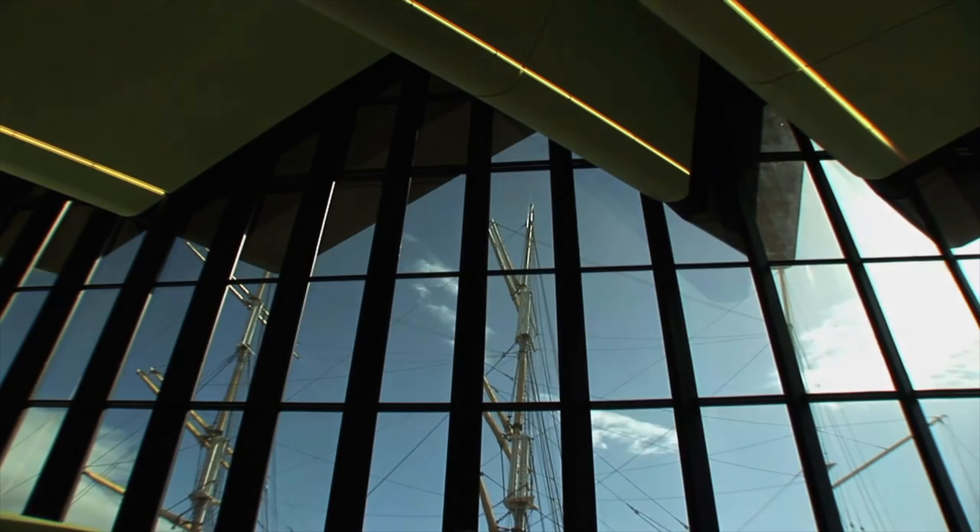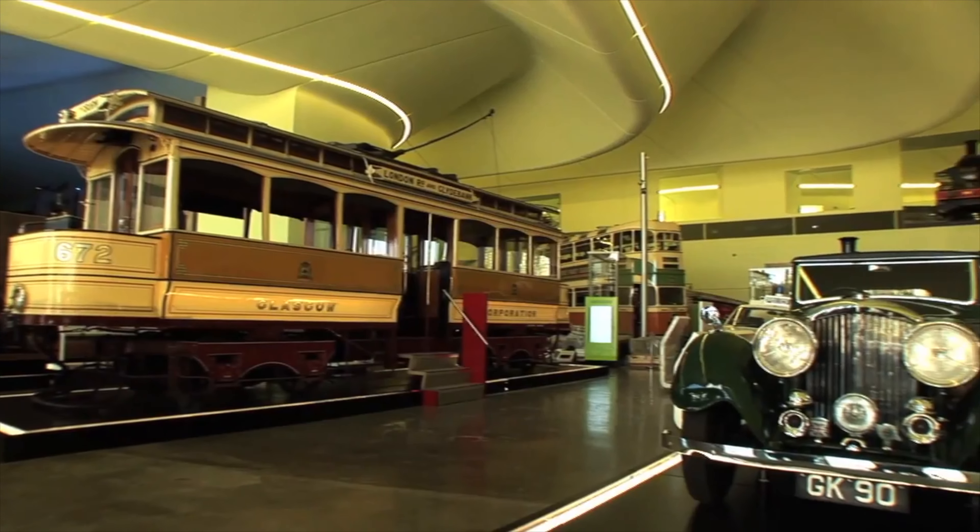Tourism is a major part of our increasingly diversified economy. This magnificent transport museum is the latest fruits of that vision and the investment that we are making, and it's also of international significance.